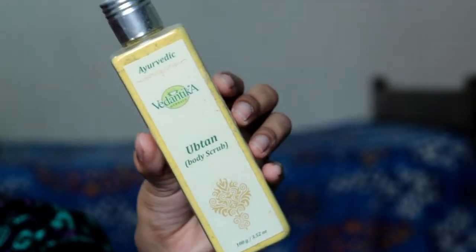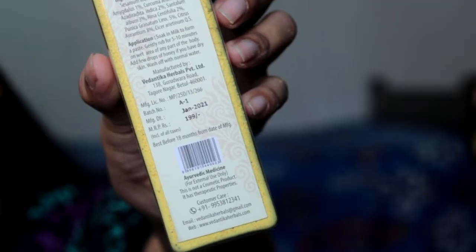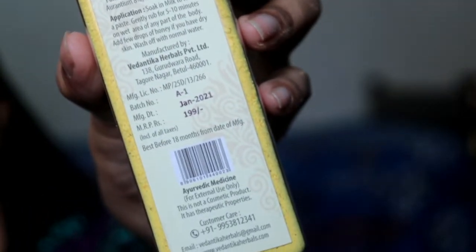Next, you can also use it for your body. You have to prep your body skin too for a perfect day look. So you can use Vedantika Herbals Upten Body Scrub. This is 100 grams and it is so affordable — just 199 rupees is the listed price, but I'm sure you will get a discounted price.